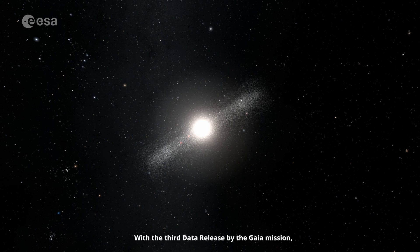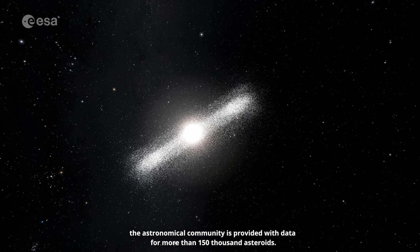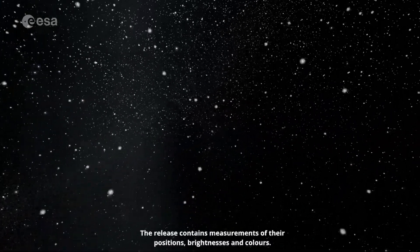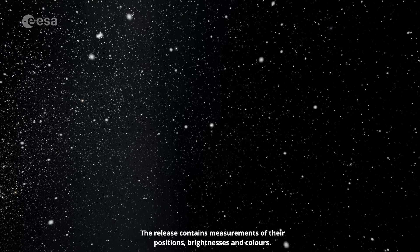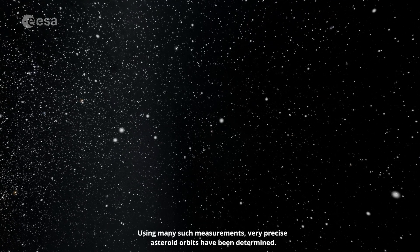With the third data release by the Gaia mission, the astronomical community is provided with data for more than 150,000 asteroids. The release contains measurements of their positions, brightnesses and colours. Using many such measurements, very precise asteroid orbits have been determined.